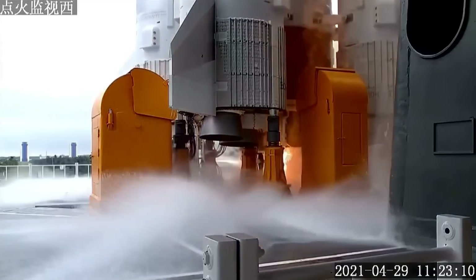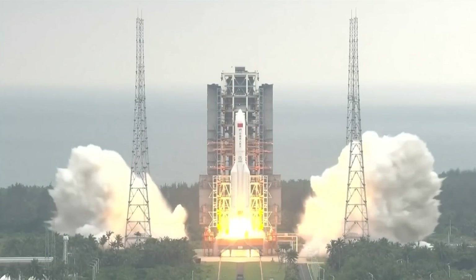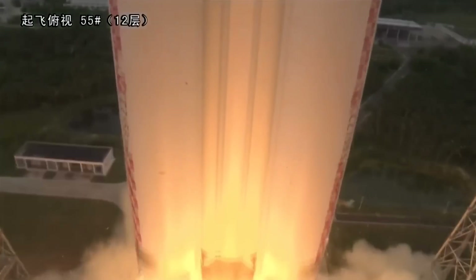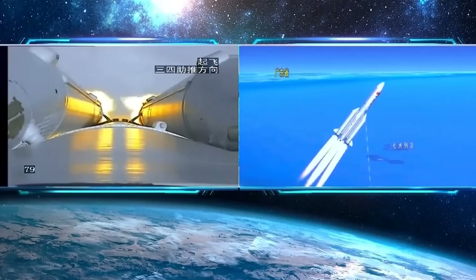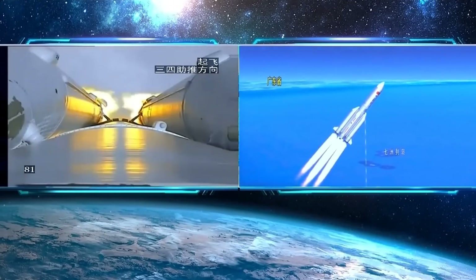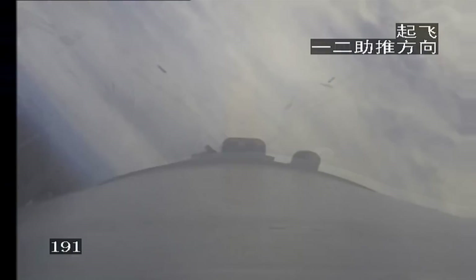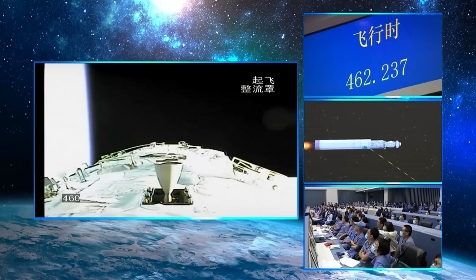It lifted off on a Long March 5B rocket, which I believe is the largest rocket that China has right now. It is a cryogenically fueled rocket with four boosters around the outside burning RP1 and liquid oxygen, which gives them the high thrust to get off the pad. The core is liquid hydrogen and oxygen, and it was able to carry the 20-ton module all the way into orbit without any further staging. So that core stage, where the engines were lit on the ground, made it all the way to orbit.